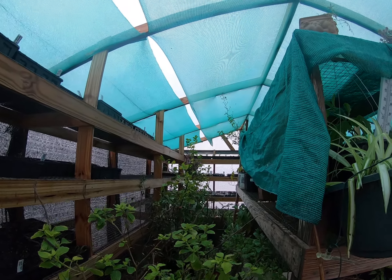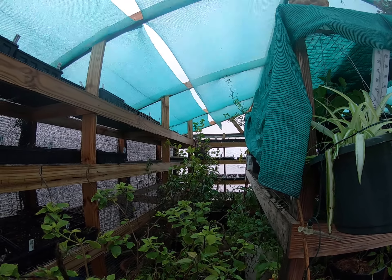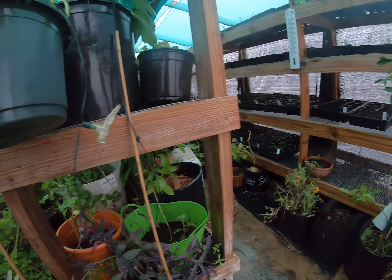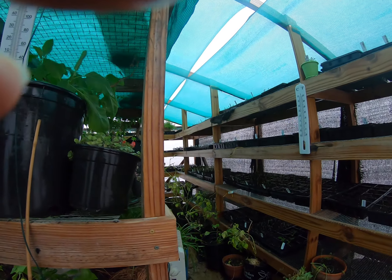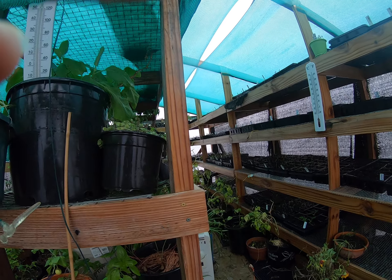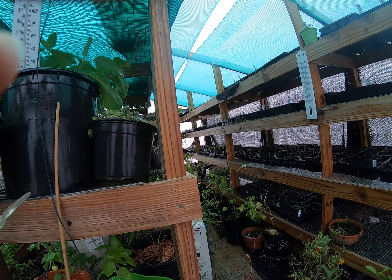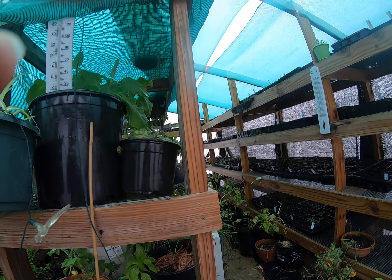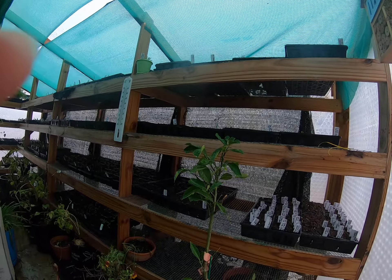I'm gonna run out of room in here real quick. We went to a farm auction and I got one of those kerosene heaters that sits on the ground. I was thinking about putting a bunch of bricks on the floor in the other greenhouse and then putting that in there. But I'm gonna find out if kerosene is a good thing to use in the greenhouse or not — I'm not real sure about that.